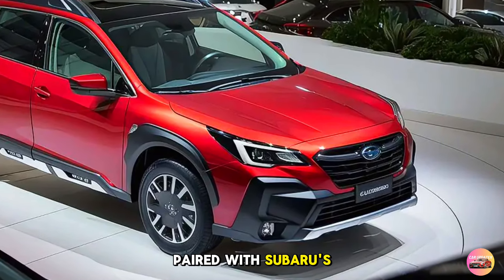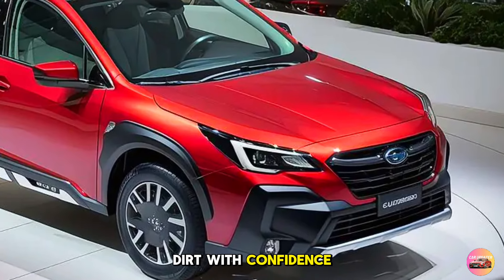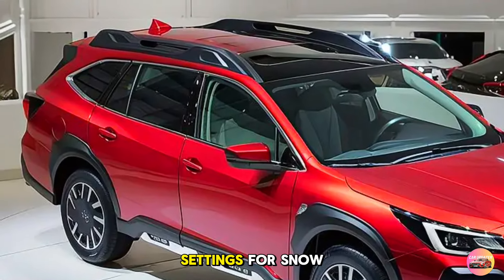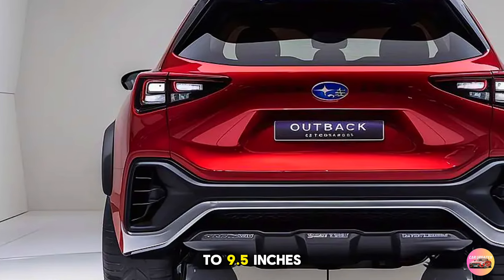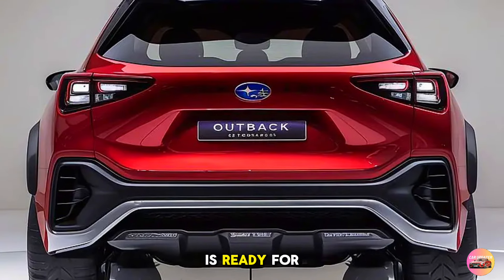Paired with Subaru's legendary symmetrical all-wheel drive, you can tackle rain, snow, or dirt with confidence. Off-road enthusiasts will love the enhanced X-Mode, which now comes with dual-function settings for snow/dirt and deep snow/mud, giving you more control in challenging conditions. And with up to 9.5 inches of ground clearance, the 2026 Outback is ready for any adventure.